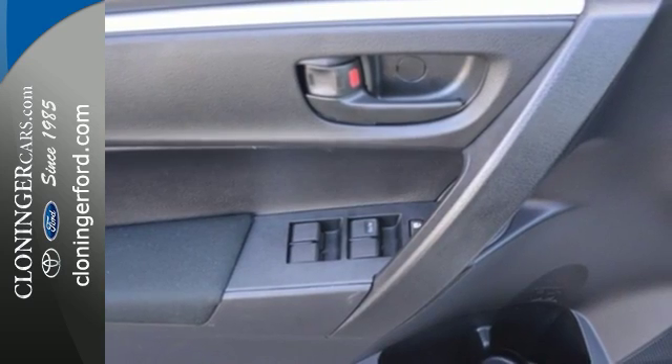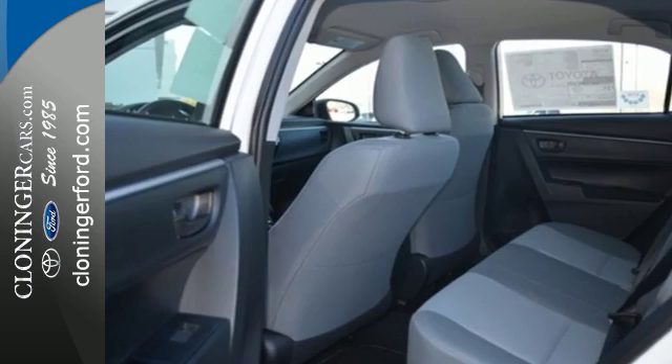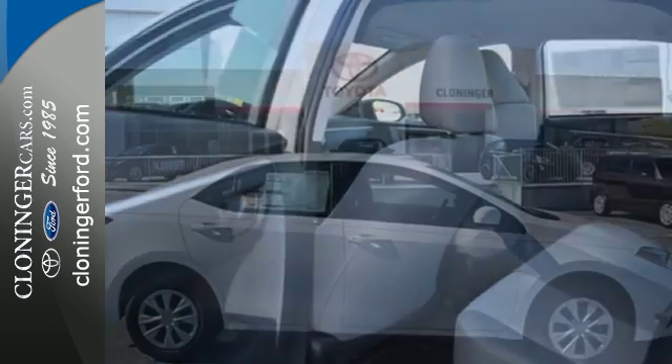Plus, you'll enjoy the Entune audio with touchscreen and the peace of mind from the Star Safety System with SmartStop technology. This Corolla doesn't just get you there, it gets you.